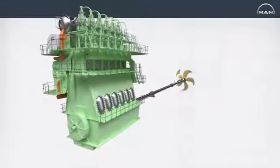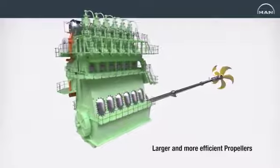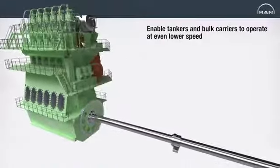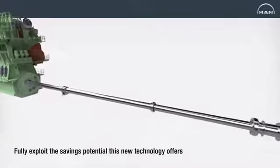Using the latest AFTAL designs that allow the use of larger and more efficient propellers, the new MAN B&W G-Type engines will enable tankers and bulk carriers to operate at even lower speeds and fully exploit the savings potential this new technology offers.